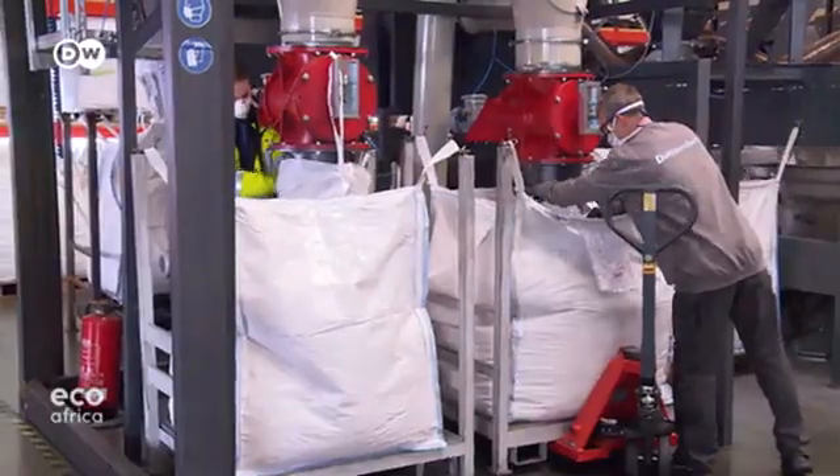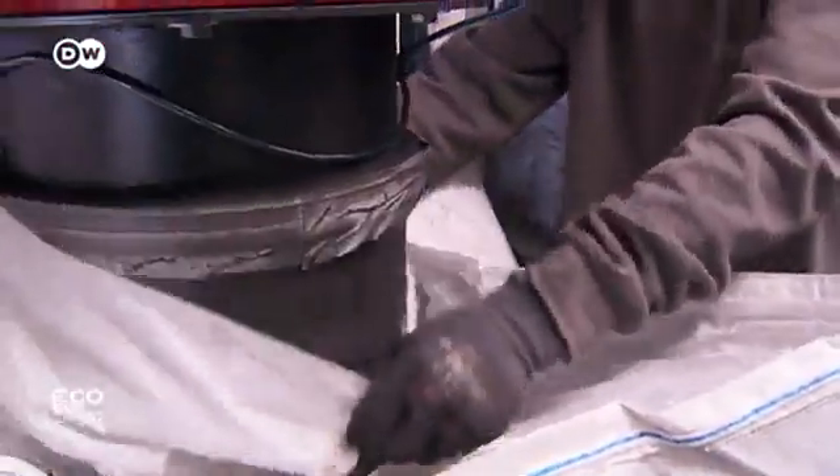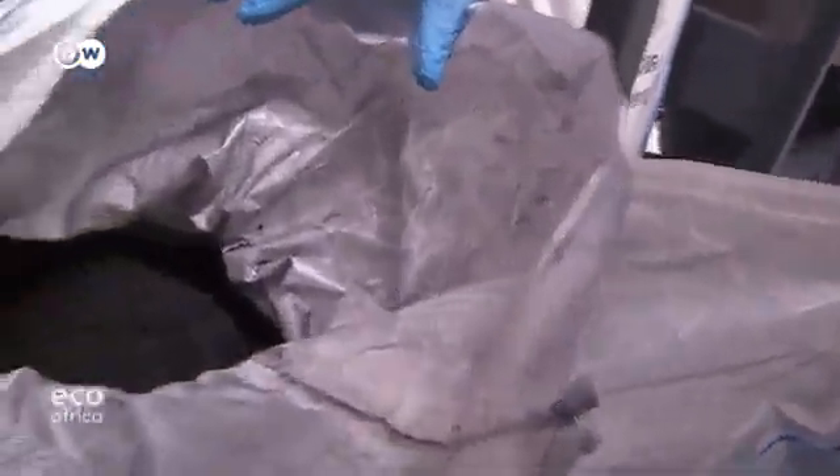The granulate from the scrap batteries lands in the sorting machine, which results in a greyish powder. At first glance, it doesn't look like it's worth much. Don't be fooled — this is the fuel for electromobility. It contains lithium, cobalt, nickel and manganese. And that's what we want to extract.